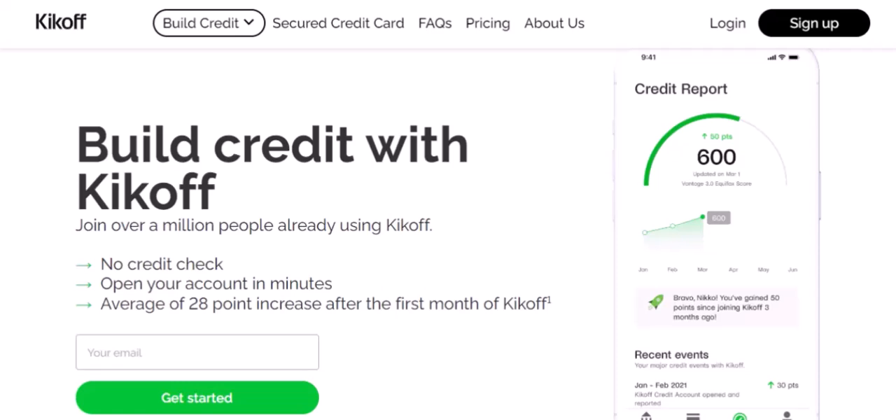Finally, repayment. The kickoff credit loan is typically repaid over a short period, usually a few months. This is because it's meant to be a temporary solution until you can secure a more permanent mortgage. There are two main ways kickoff credit is typically structured.